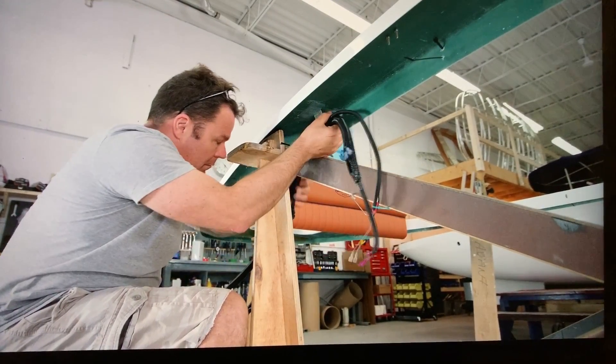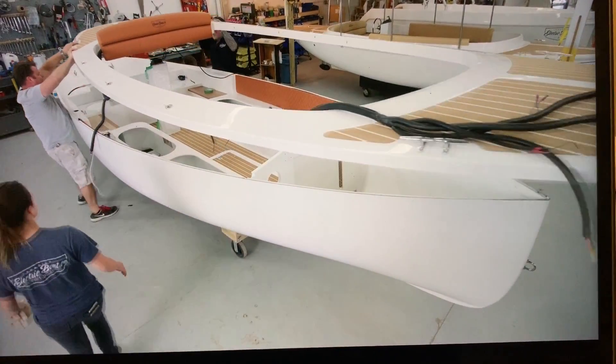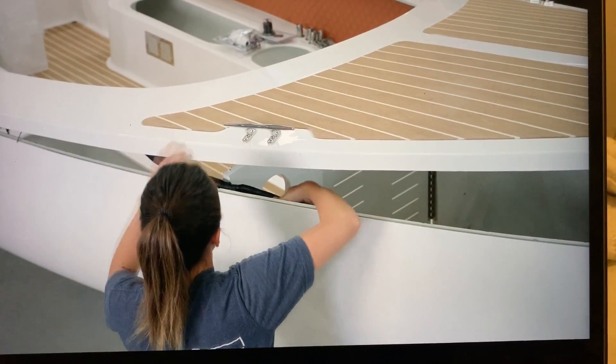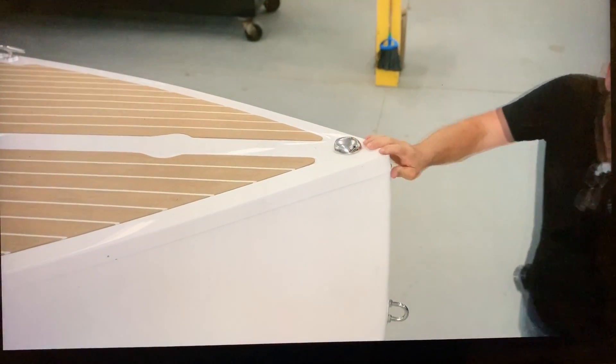A specialist installs the electrical wiring harness. To avoid corrosion, marine grade wiring is stored in a sealed environment under the deck. Since the decking is lightweight, it only takes two people to lift and install it on the hull. The lip of the deck fits snugly into place.